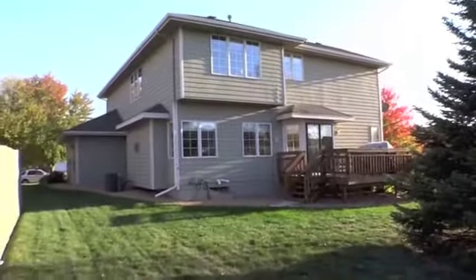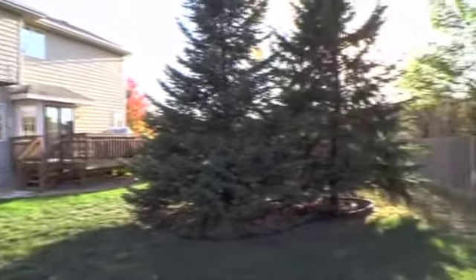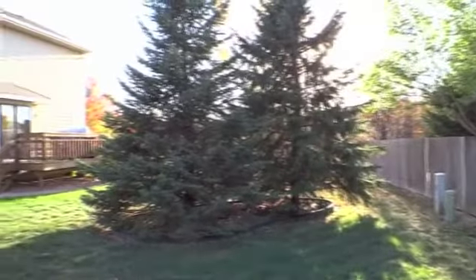A large deck overlooks the professionally landscaped backyard with mature trees and a six-foot privacy fence.